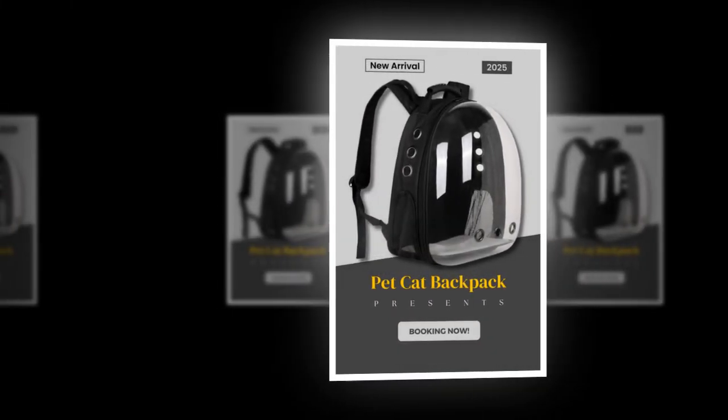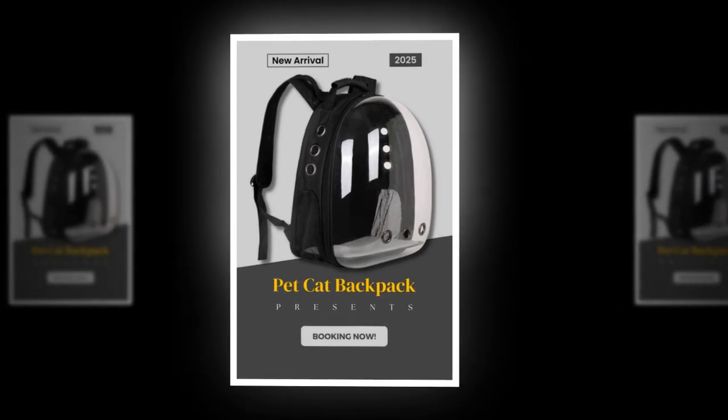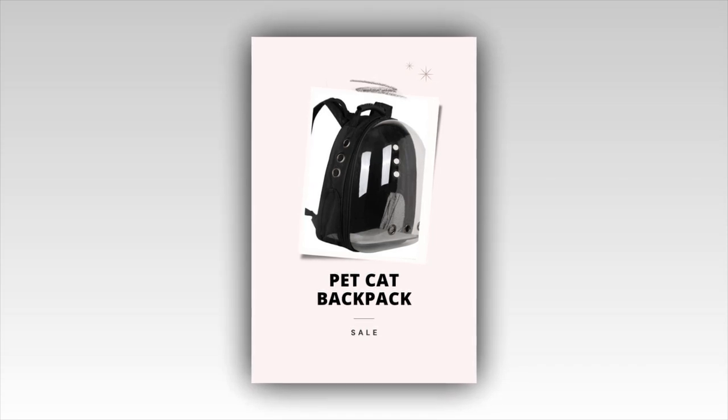Key features: The Backpack Carrier Cat stands out with its unique features, including a transparent space capsule that lets your cat enjoy the view while feeling secure. This backpack is made from durable nylon material and is designed to last and withstand travel demands.